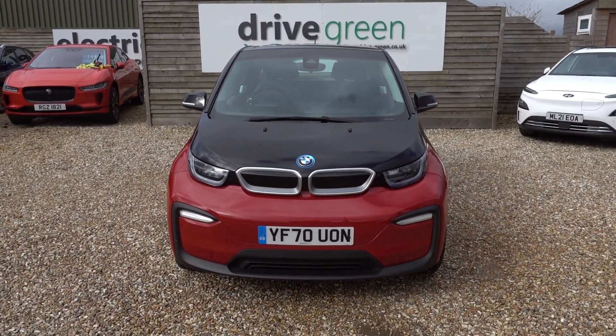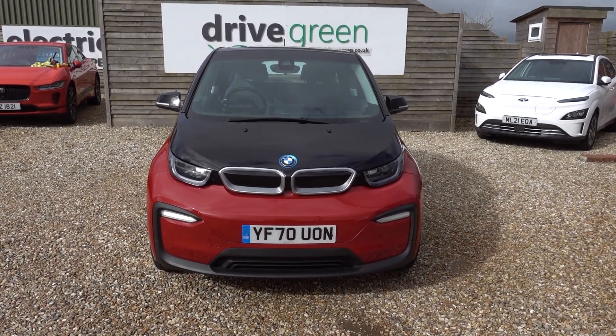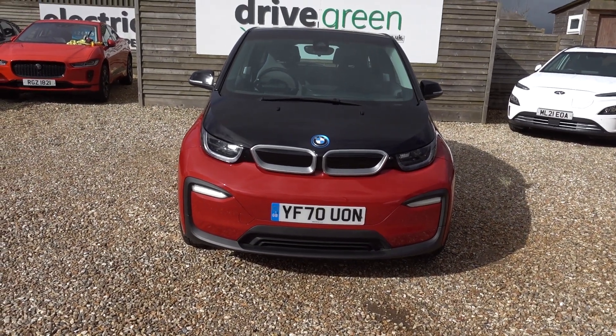It's got a 120Ah battery which works out to 42kWh of storage in this car, which is very, very lightweight and efficient. That's going to give you around about 180 miles worth of driving range, depending of course on time of year and your style of driving.